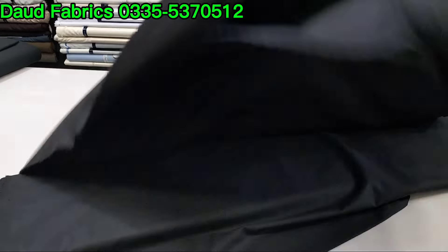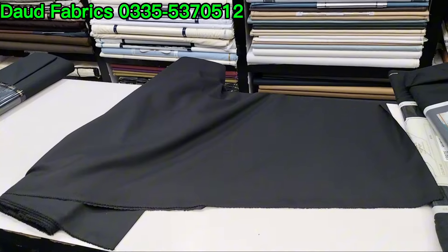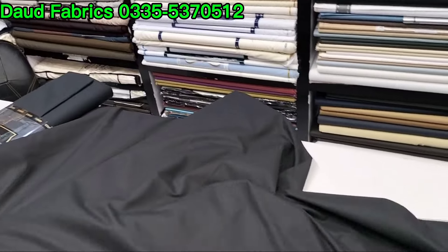We have also got two colors. This black is also black. What price? 3600. This is 3400 with delivery charges. Single suit, single suit delivery charges.